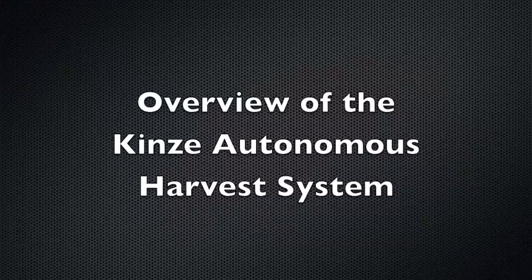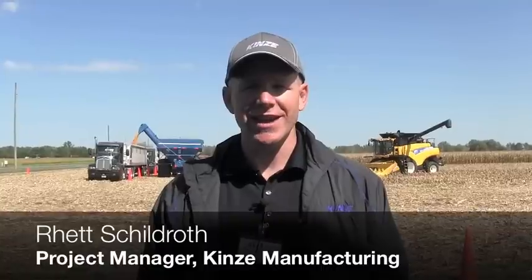My name is Rhett Shouldroth. I'm a product manager with Kinsey Manufacturing. We're showcasing today the Kinsey autonomous harvest solution, which is made up of a tractor, a Kinsey grain cart, and a combine.